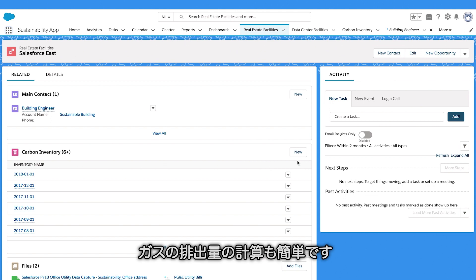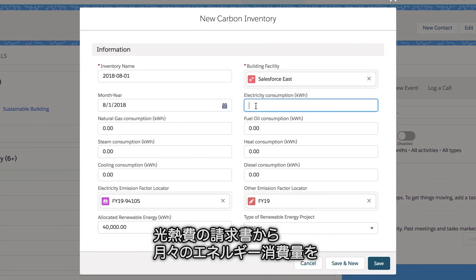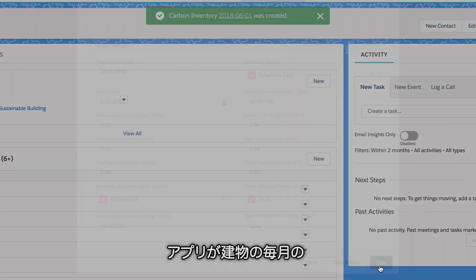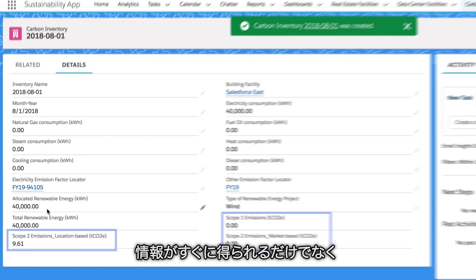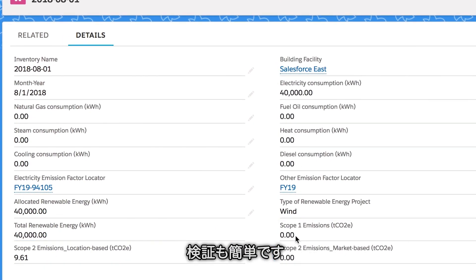Calculating our emissions is easy. We just enter the monthly energy consumption from our utility bill, and the app automatically calculates the monthly carbon footprint of the building. Not only is the info available immediately, it can also be easily verified.